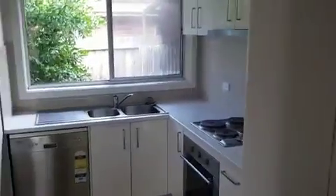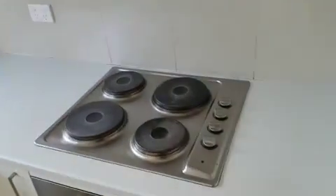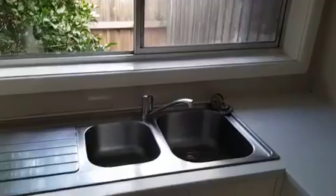Updated kitchen with electric cooktop, double sink, dishwasher, and electric oven.